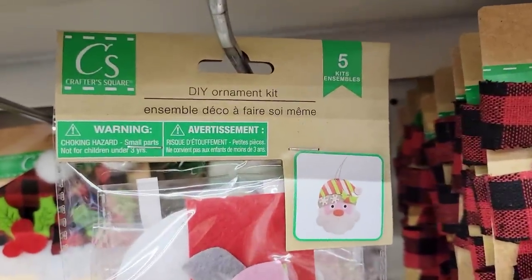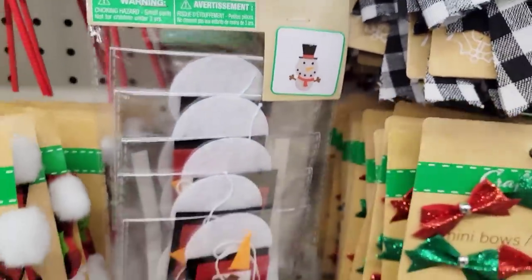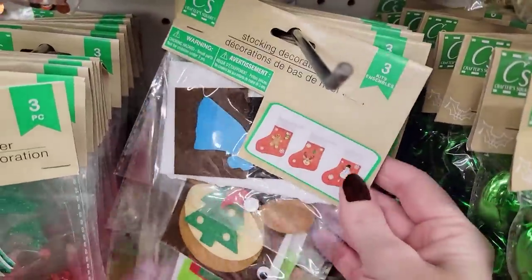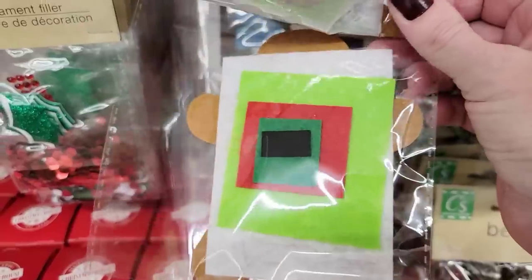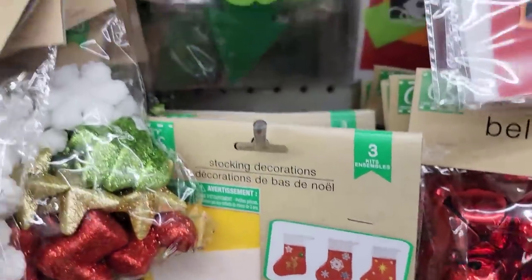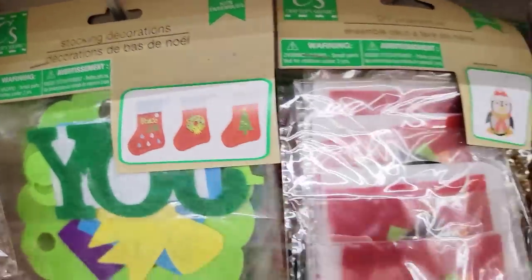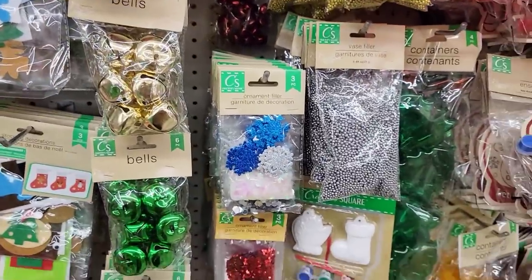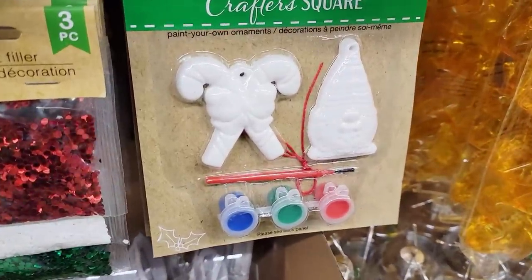Here are some craft kits — you can make five per pack. You've got the Santas, the snowman, and the gingerbread man — that one was my favorite. And then they have these stocking kits where you make three per pack. They give you everything you need besides the glue, so just make sure you have glue. They also have some items you can paint — you get three pink colors and a paintbrush. These are ages 8 and up.